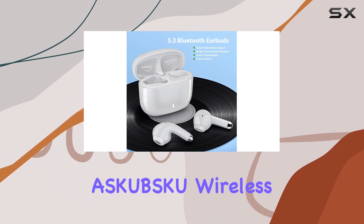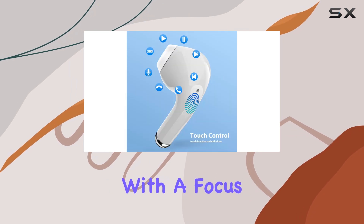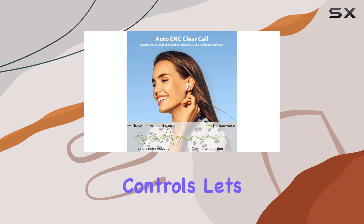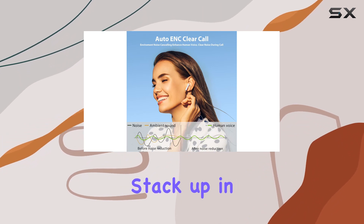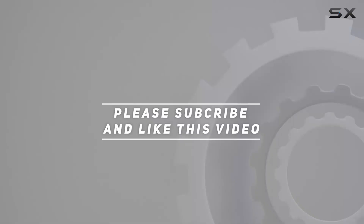Overall, the Askubska wireless earbuds aim to provide a complete wireless audio experience with a focus on sound quality, noise cancellation, and user-friendly controls. Let's see how they stack up in the real world. Check out the video description for updated price, and thank you for watching this video.